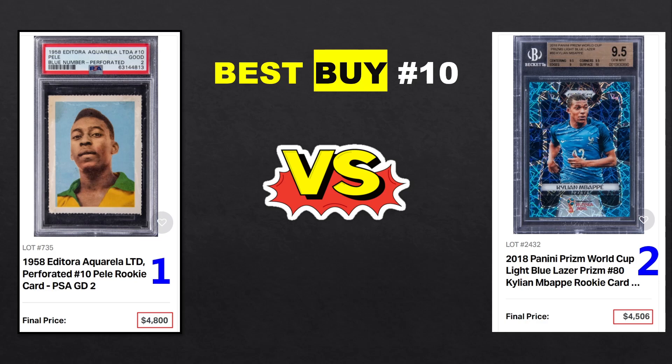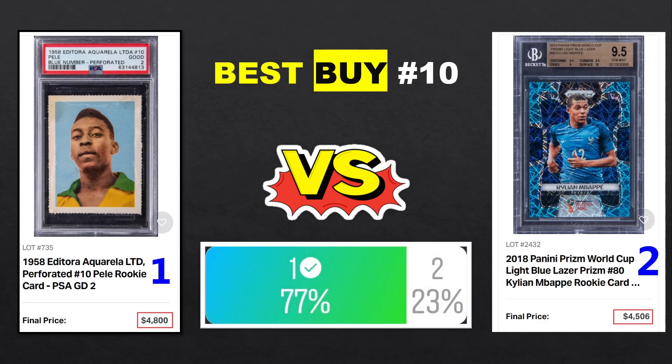For now I would go for Pelé every day — I love the look of this card, I'm more a vintage guy than an ultra-modern guy, even though I love both eras. I prefer pre-modern because I have more connection with players I saw when I was a kid. Let's see what my audience ended up thinking — 77% for the Pelé, which makes a lot of sense. Some people love the Mbappé card and I don't see anything wrong with that. In the long run, who knows — this is probably the easiest Pelé rookie to find, so maybe you can make an argument the Mbappé can perform better if Mbappé keeps winning. But for me this is a clear one — super iconic card.